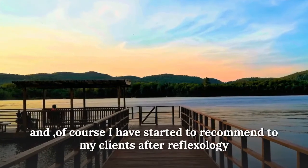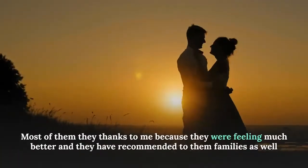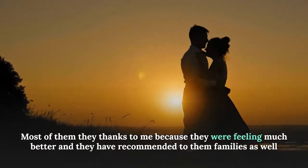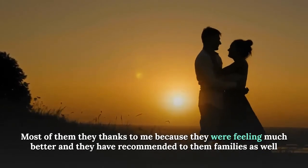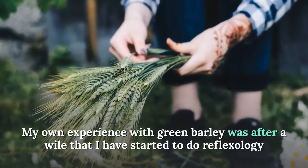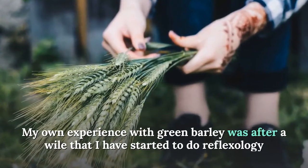Of course, I started to recommend it to my reflexology clients. Most of them thanked me because they were feeling much better, and they recommended it to their families as well.